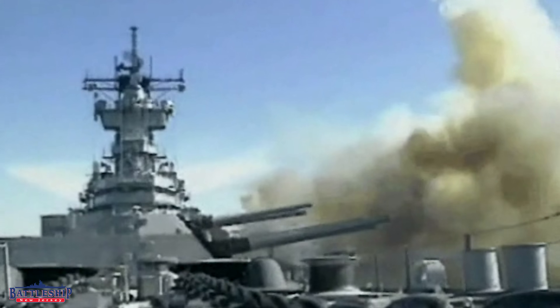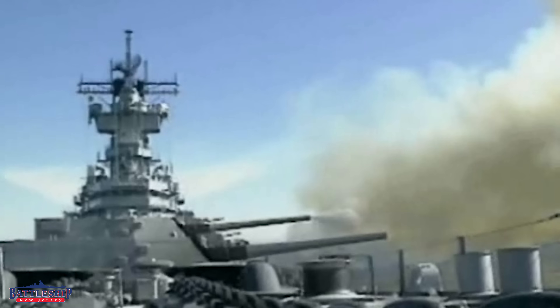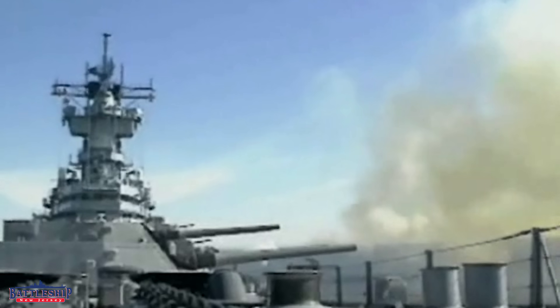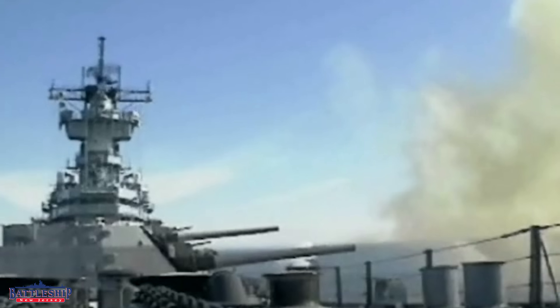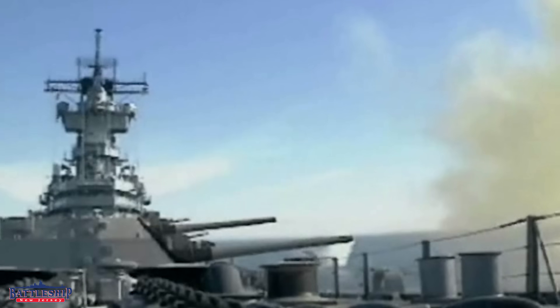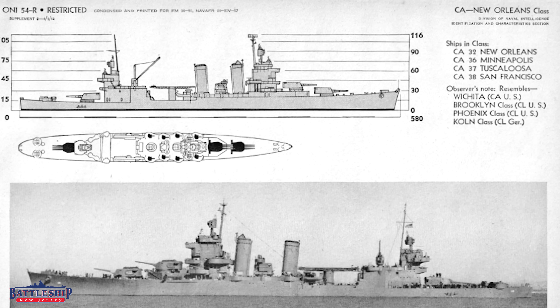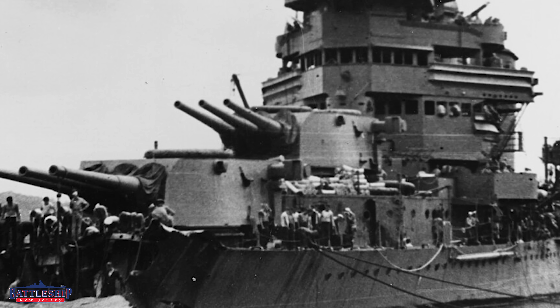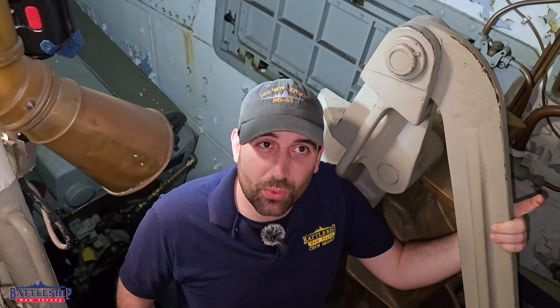Iowa-class battleships have 16-inch, .50 caliber guns. That means the projectile they fire — and therefore the diameter of the barrel — is 16 inches wide, and the length of the barrel is 50 times 16 inches long. For a New Orleans-class heavy cruiser, they have 8-inch, .55 caliber guns. That means their projectiles and barrel diameter are 8 inches, and the barrel is 55 times 8 inches long. That was the premier heavy cruiser gun caliber for the U.S. Navy during World War II.